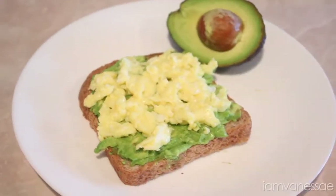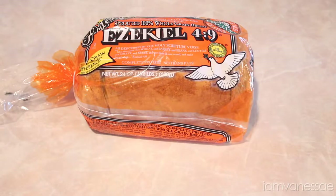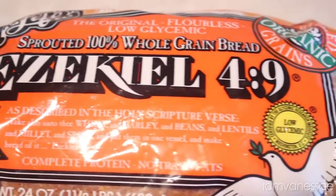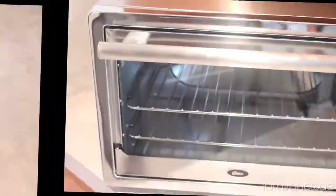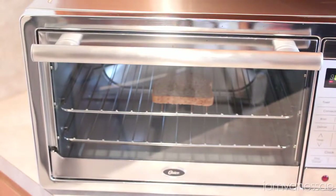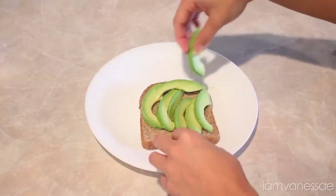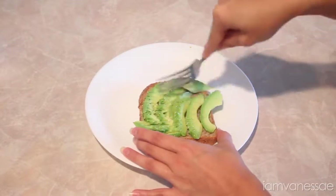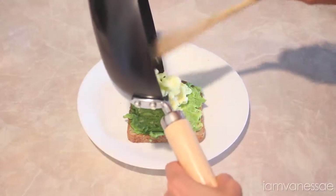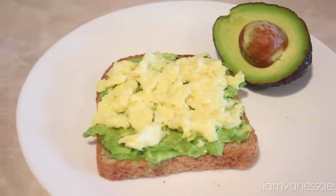If you're not feeling a sweet breakfast and want something more savory, here's what I'd like to eat. All you need is a slice of Ezekiel bread — the healthiest bread you could ever eat, made from organic sprouted whole grains with no added sugars and a complete source of protein — plus an avocado and one egg. Lightly toast the bread and scramble the egg in the meantime. Then add slices of avocado, which is packed with healthy fats and vitamin E, and mash it with a fork to create more of a spread. Top it off with the eggs and it's ready to eat.